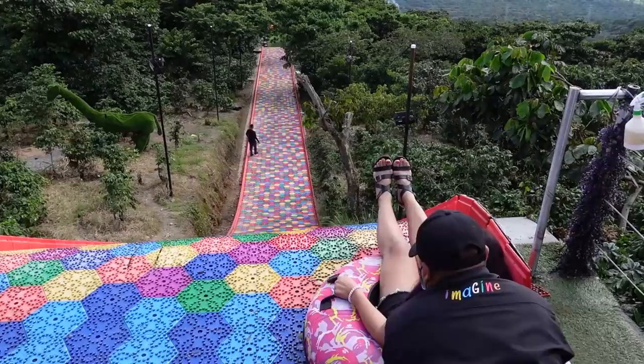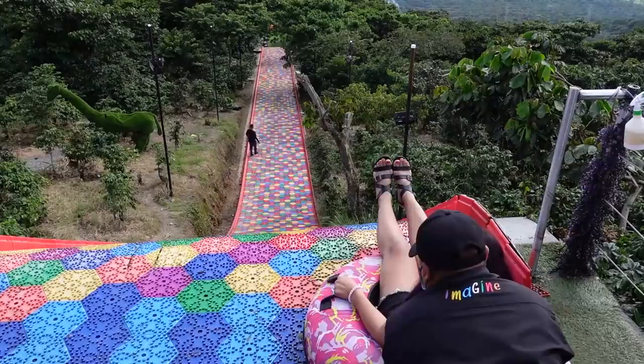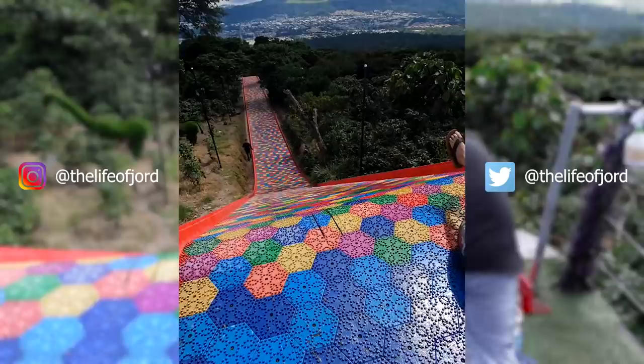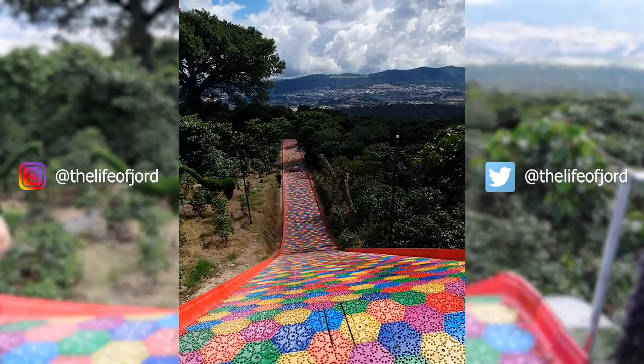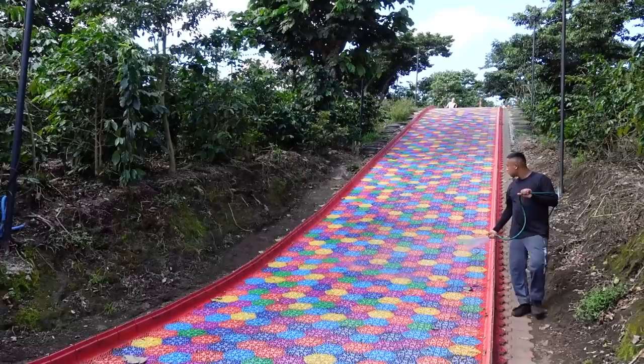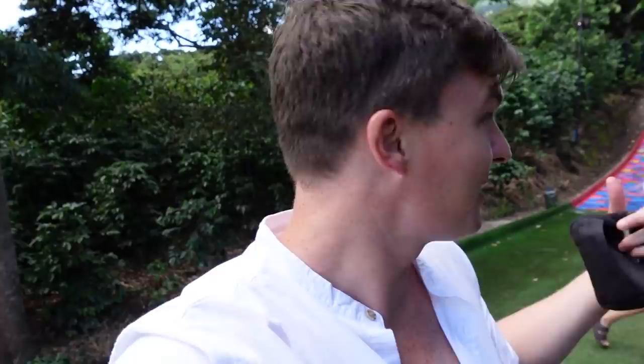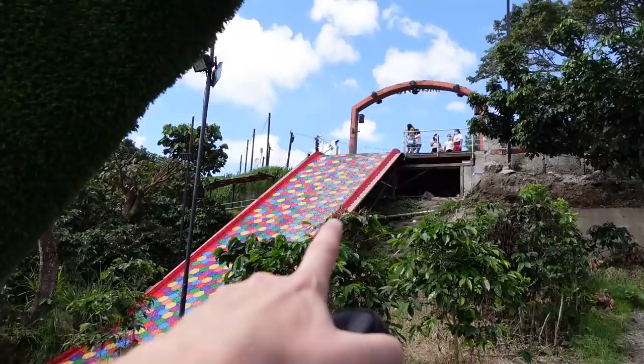We're about to go down this slide. It's pretty cool — that's so random. It's a rainbow slide just outside San Salvador. A rainbow slide, as if that's a normal thing. And it's also a restaurant, which I had no idea. So we're going to go up after and get some lunch — better idea to do it before lunch, I think.